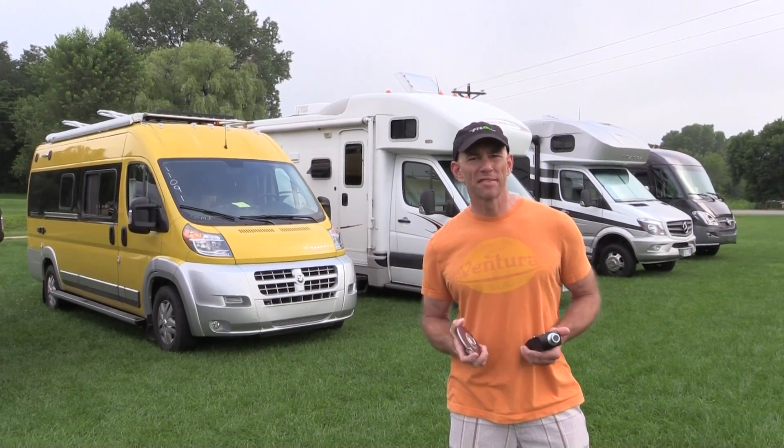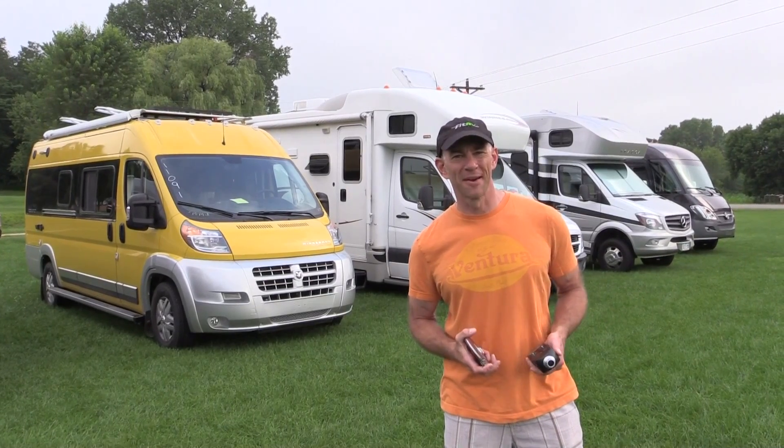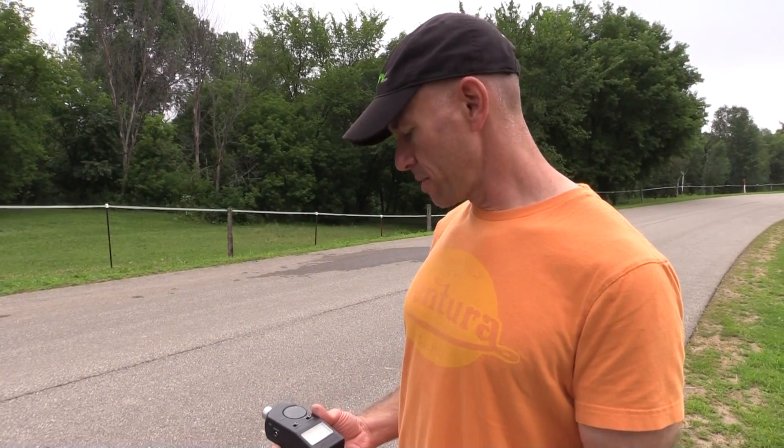I gotta go wake some people up and round up some folks to move their coach. As soon as I do that, we're gonna get started. The ambient noise level here is 50 dB or less, so this is where we're gonna test.